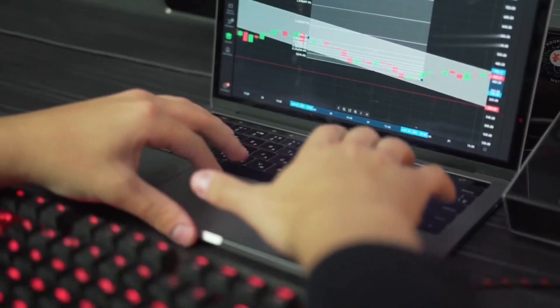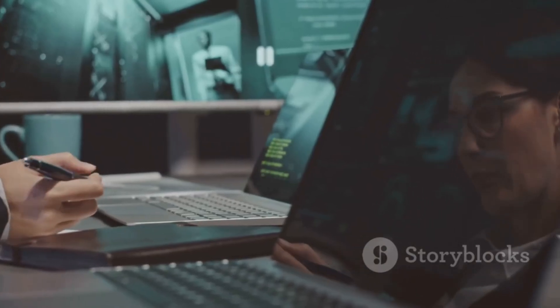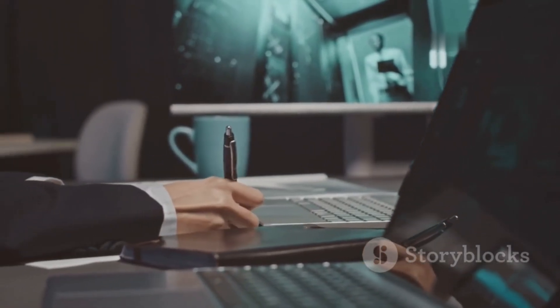The keyboard is comfortable and responsive, perfect for long coding sessions. If you want a laptop that's secure and built to last, the Lenovo ThinkPad X1 Carbon Gen 12 is the way to go.